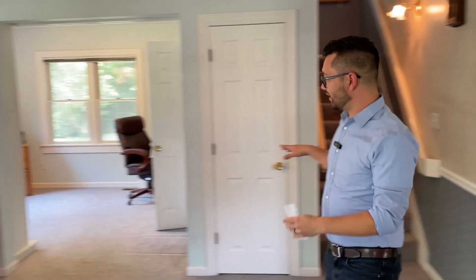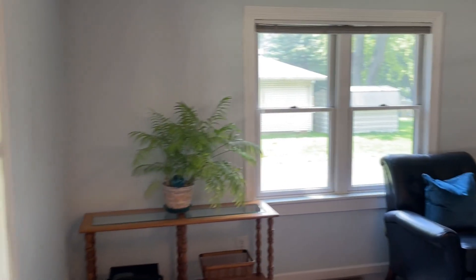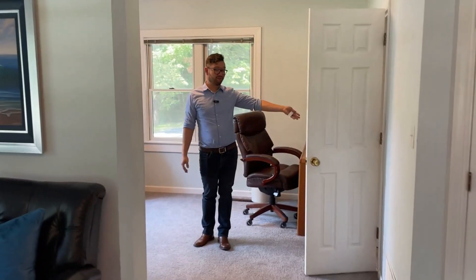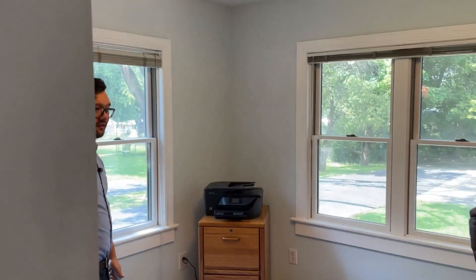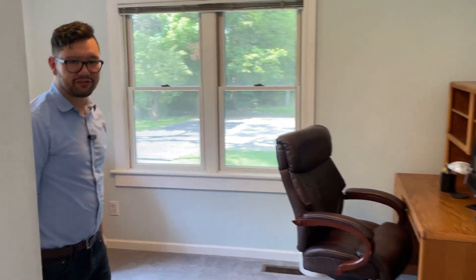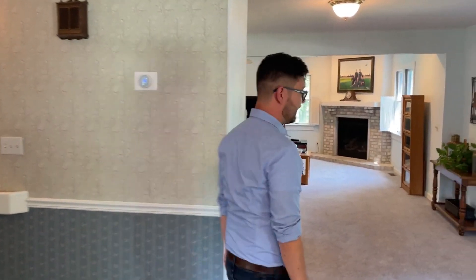So we are in the original part of the house. When we get over to this section, that is all addition, but this was redone when these people purchased the house in the late eighties. Got a nice office space here with a half bath — it's a very functional space. You notice we have all sorts of windows, and I talk about natural light in just about every video I do — it's such an important feature in a house.